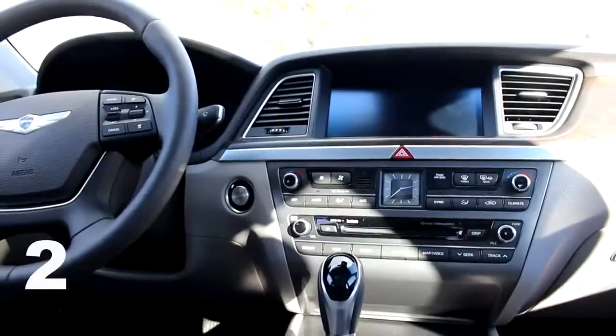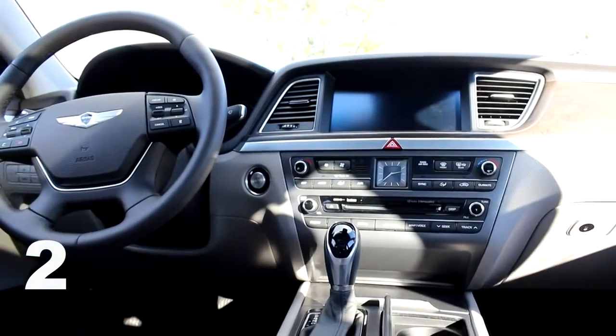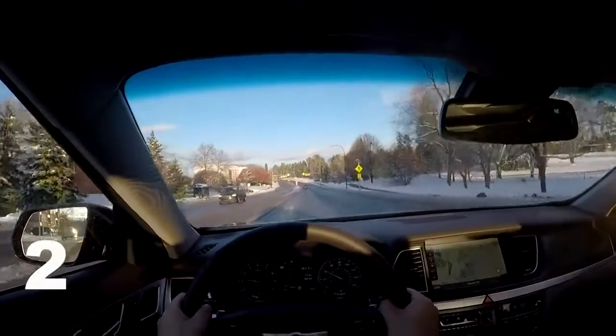This car is absolutely loaded with technology. You have heated front and back seats, cooled front seats, and a heated steering wheel, which is awesome in the horrible Michigan winters. You have a heads-up display which gives you speed, the speed limit of the road, navigation instructions, cruise control, and radio information — it's perfect.